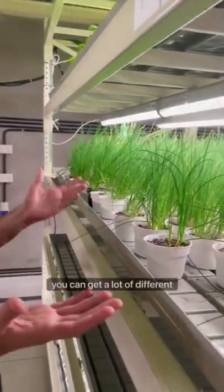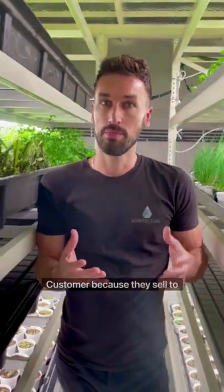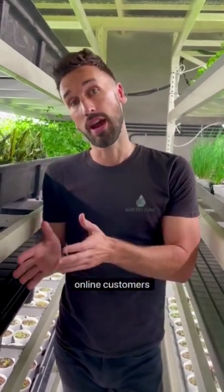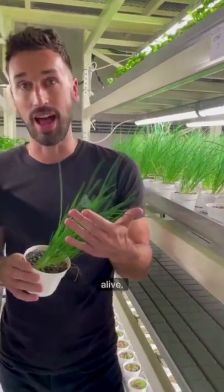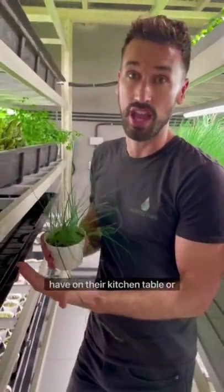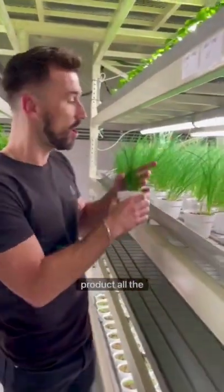Well, first of all, you can get a lot of different density benefits from it, but it's mostly about their customer — they sell to restaurants B2B as well as to online customers B2C. And when you sell this to a customer, it stays alive. They can have it on their kitchen table or in a restaurant as a display, and they're getting the freshest product all the time.